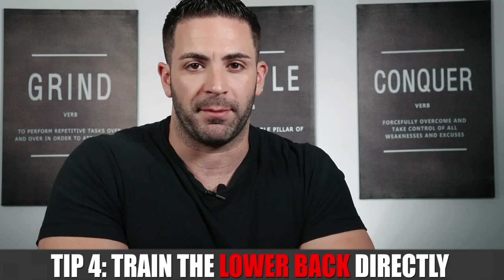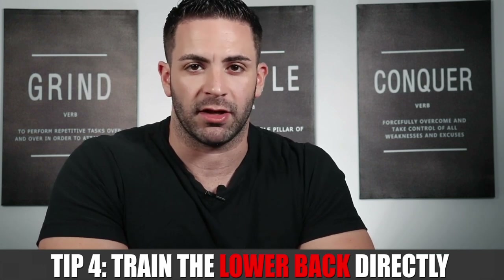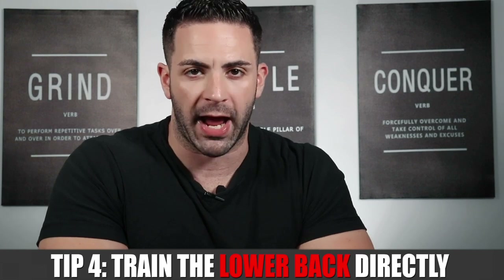Arnold's tip number four for full back development: the lower back must be trained directly. Many people feel that pull-downs, rows, and leg training provide enough stimulation for the lower back. However, since the lumbar is such a large and strong muscle, it can handle much heavier loads than what you'd normally expose it to on rows. Arnold recommends directly training your lower back with a deadlift variation — conventional, stiff leg, or Romanian deadlifts — and also incorporating isolation movements like hyperextensions, which are less taxing and can be trained more frequently.